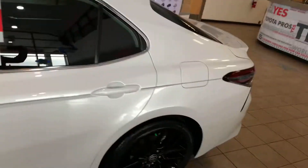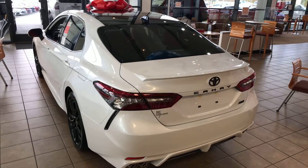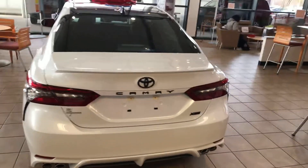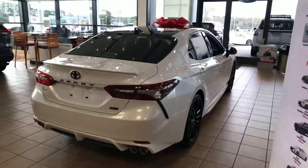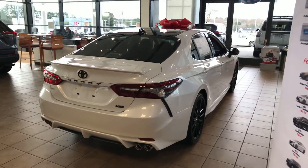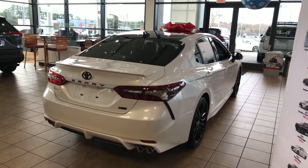I just kind of wanted to give you a good look around the car. I mean, it looks really nice still. It does have the panoramic roof on top, which most of the XSEs do have, and the blacked-out emblem. Real nice vehicle. It looks really good. I just wanted to show you what we have available here and what we could possibly work out. So, thank you for checking this out and have a great day.